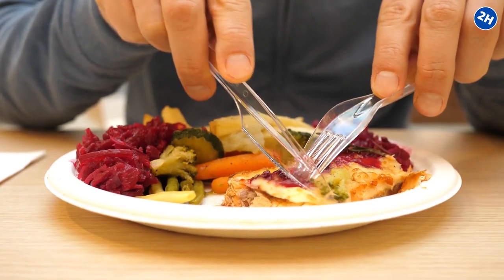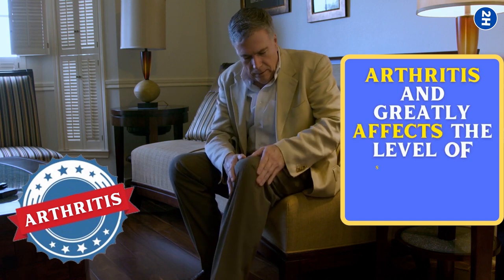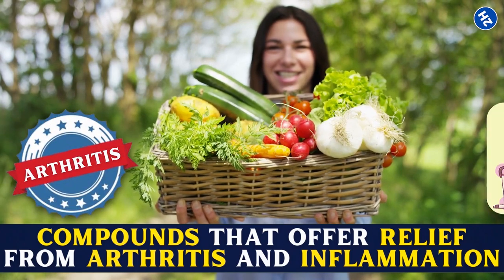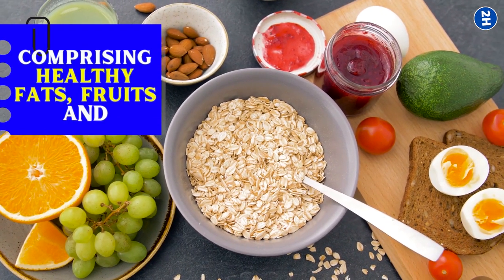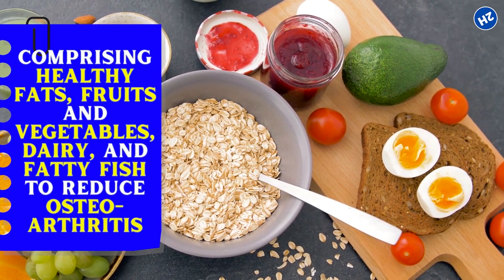A nutritious diet is vital when dealing with arthritis and greatly affects the level of severity and symptoms. Luckily, nature has provided us with various powerful foods which contain compounds that offer relief from arthritis and inflammation, meanwhile also improving the overall body health and fitness. In severe symptoms, you should go for conventional treatments, but also ensure a balanced diet comprising healthy fats, fruits and vegetables, dairy, and fatty fish to reduce osteoarthritis.